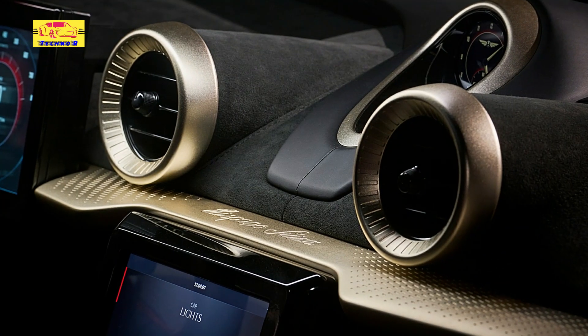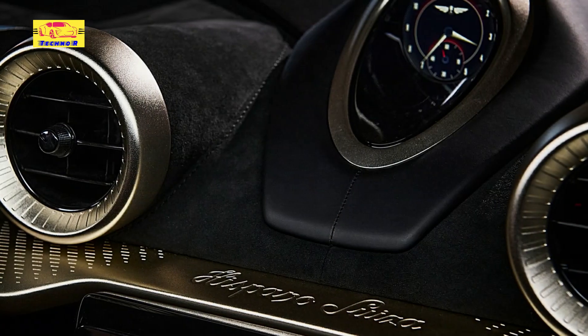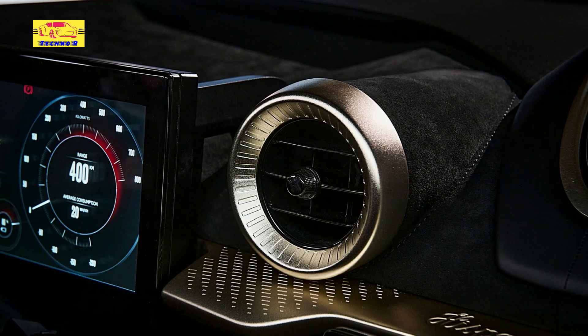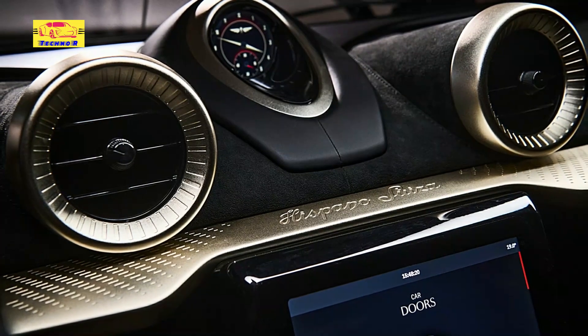The massive stork wing is more than a visual spectacle — it's a statement of Hispano Suiza's commitment to excellence in engineering. It symbolizes the brand's roots in aviation and its dedication to innovation. As the Carmen Sagrara glides down the road, it carries the spirit of innovation that has defined Hispano Suiza for over a century.